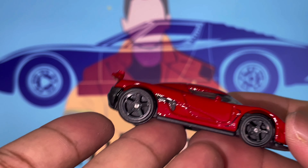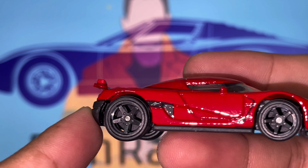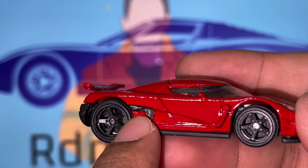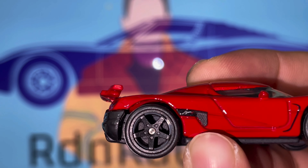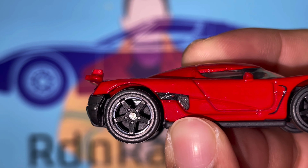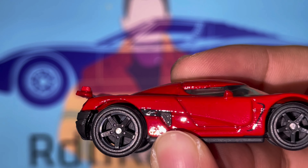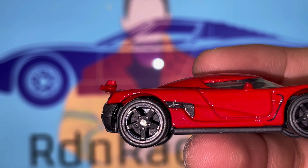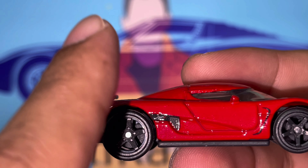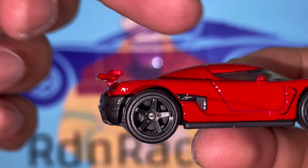Right off the bat you guys can see the Agera R written right there. This is really amazing — it's one of the very little details, but Hot Wheels put in the effort to nail that decal down, which is really very nice. It's insane that they included it as part of the design of the vehicle as well.